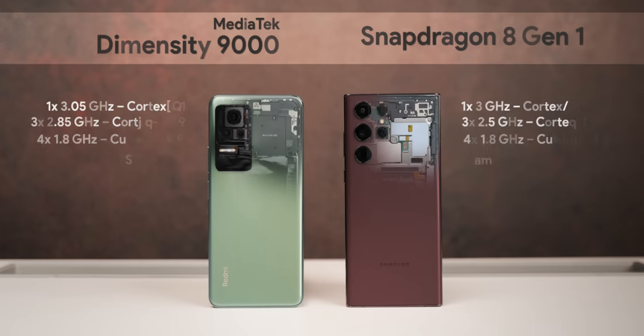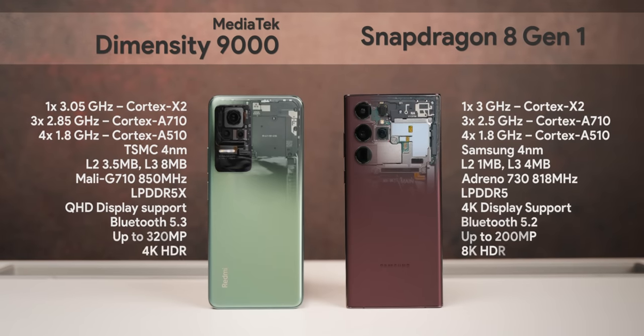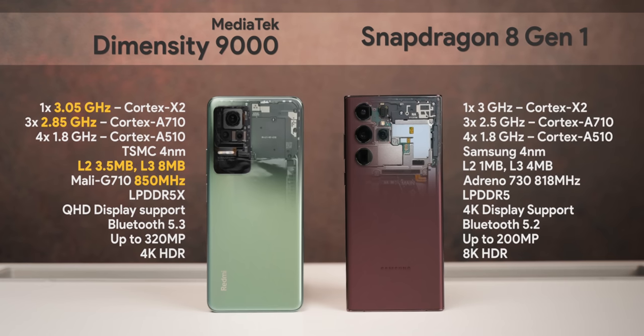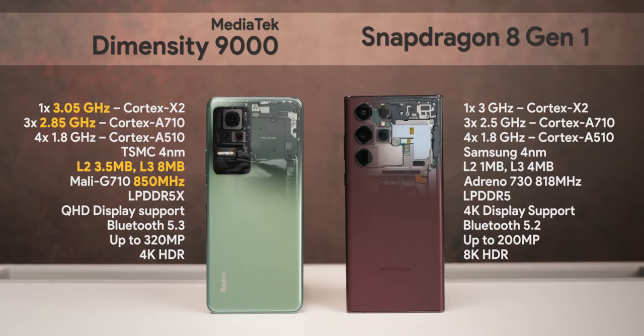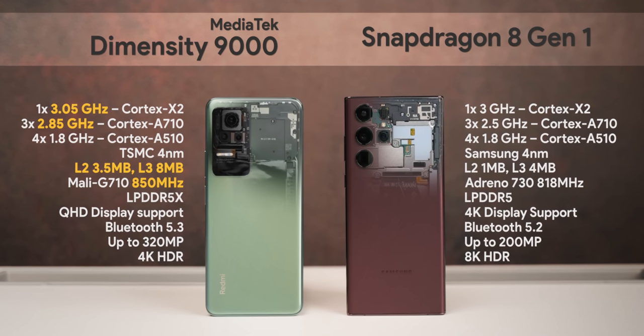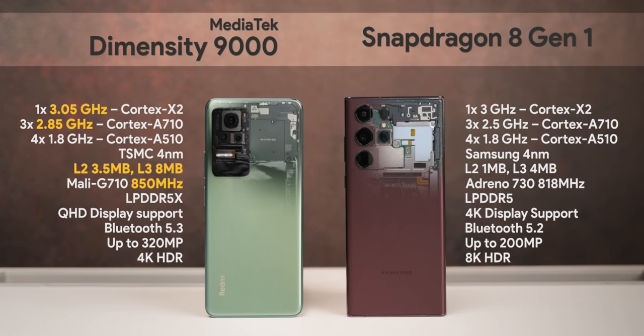First, let's take a look at the specs. These are very similar chipsets when it comes to CPU but the GPU is different. The 9000 has higher clock speeds, bigger cache, and even though both are built using a 4 nanometer architecture, one is made by TSMC and one by Samsung. There are also differences in camera features, display specs, etc.